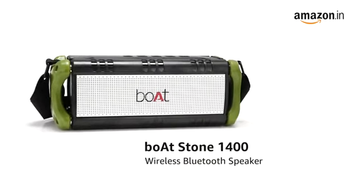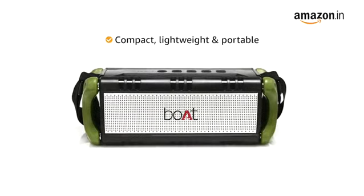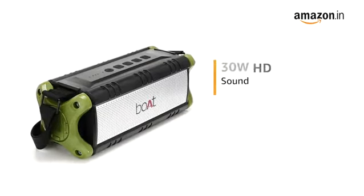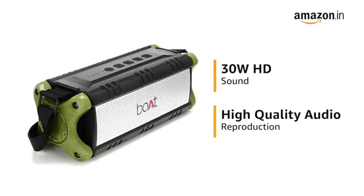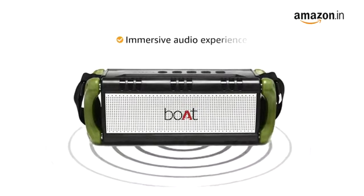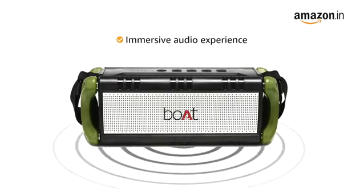Presenting the Bordstone 1400 Wireless Speaker with Bluetooth — compact, lightweight, and portable. With a powerful 30W output, the speaker allows for high-quality audio reproduction even at extremely high volumes without any distortions, giving you a dynamic and immersive audio experience.